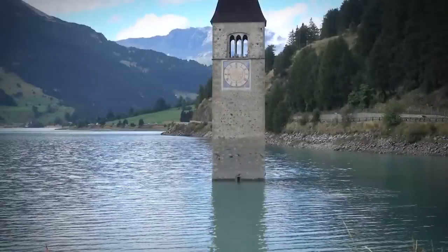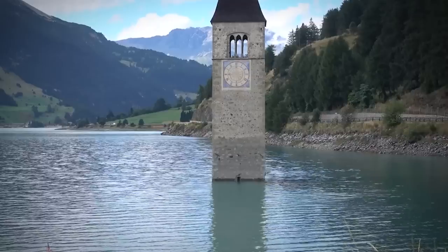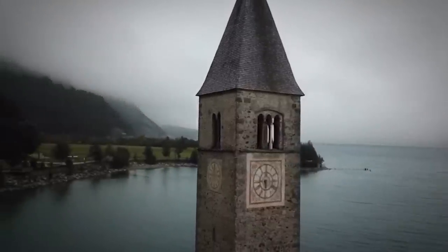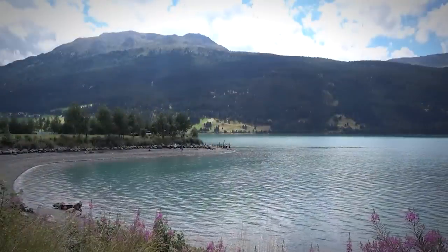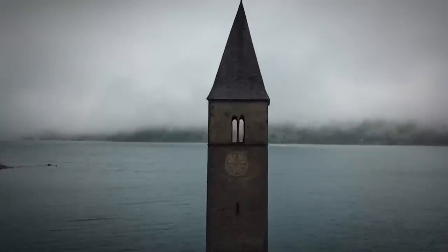In winter, the stunning aquamarine water freezes over and tourists can walk out on the ice to see the tower up close. In any season, wind conditions are good for kite surfing, ice sailing, and ice surfing. But locals weren't against sticking around the lake after dark. Rumor has it that even though the bells were removed years ago, on some nights you can still hear the church bells ringing.